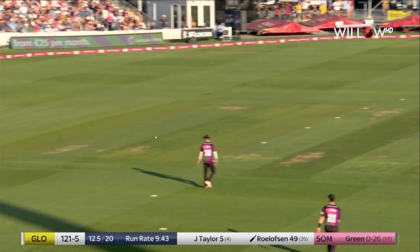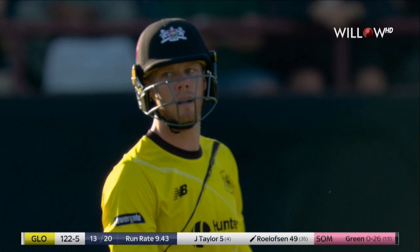Feels well set for that full wide delivery. 13 gone, 122 for five.